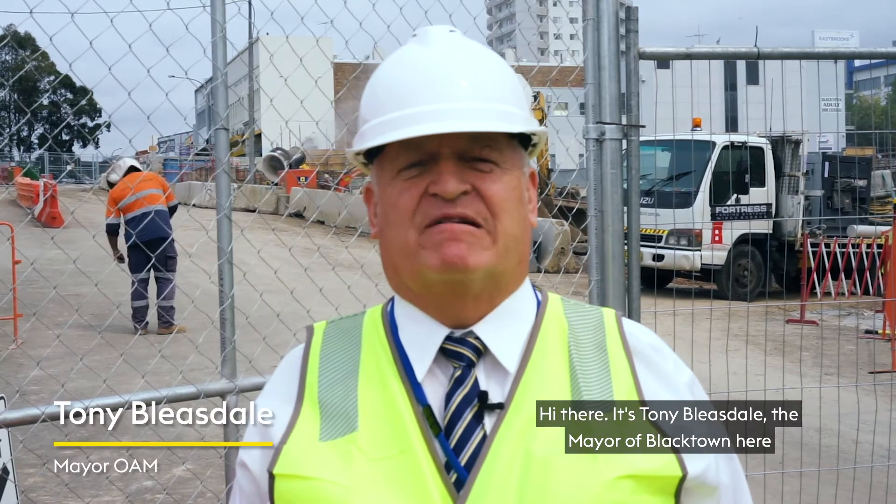Hi there, it's Tony Bleasdale, the Mayor of Blacktown, here with a quick update on the Warwick Lane construction project right here in the CBD of Blacktown.